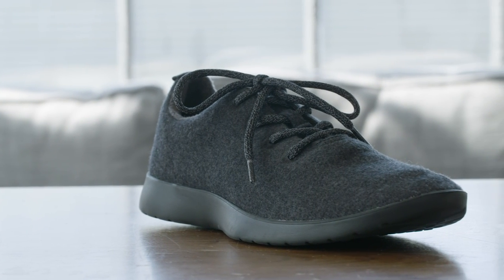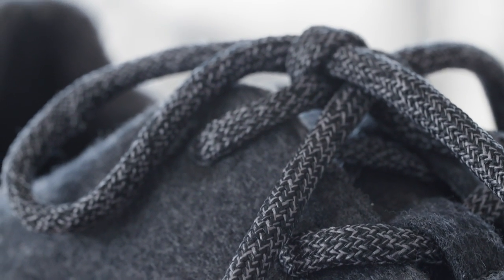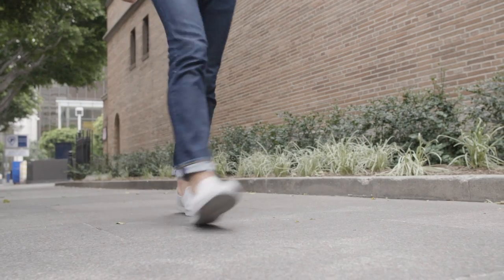Last year, the San Francisco startup Allbirds released a shoe it calls the Wool Runner. This eco-friendly Merino wool sneaker has since exploded in popularity, especially in the Bay Area where it's become something of a staple in the Silicon Valley uniform.